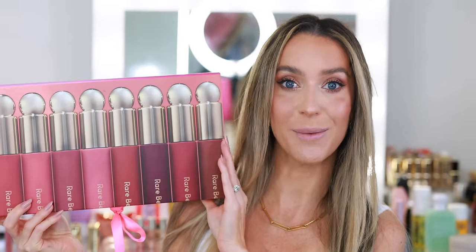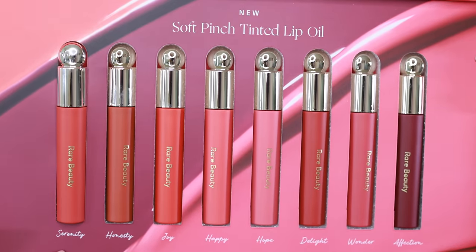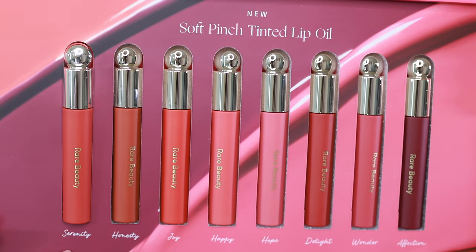I don't have any lipstick on because I figured this is the perfect time to try out these new Rare Beauty lip oils. They sent over this very generous package and I've seen these all over social — they seem to be a big hit. One thing everybody keeps saying is that they stain the lips, so the color is meant to be incredibly long lasting. Let's try the shade Serenity.